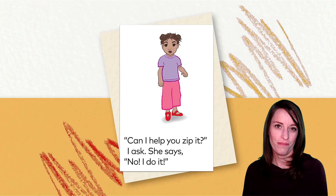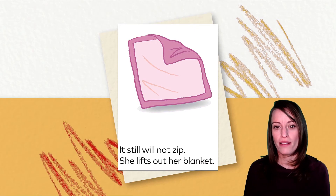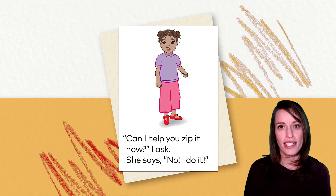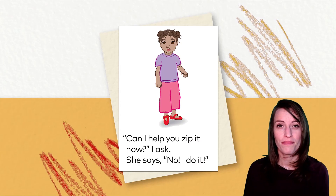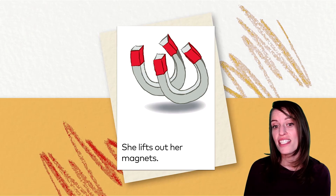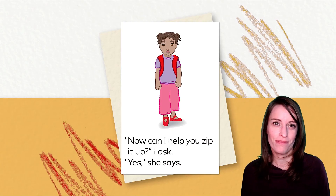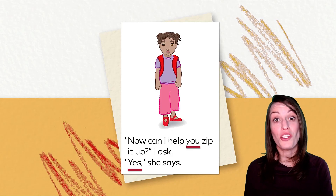What word did you spot here? Did you spot a word on this page? I found that one, too. That word is "you." She lifts out her magnets. Now, can I help you zip it up? I ask. Yes, she says. Did you see any high-frequency words on this page? That's right — you and yes.